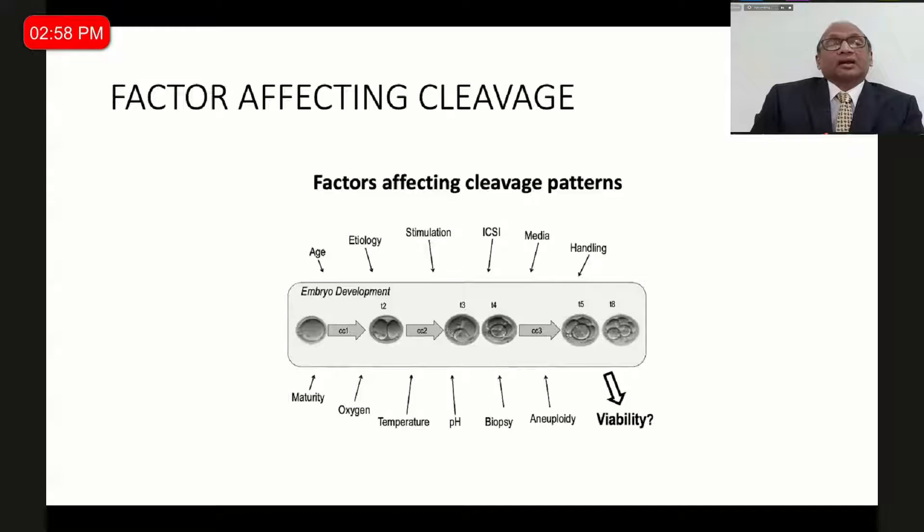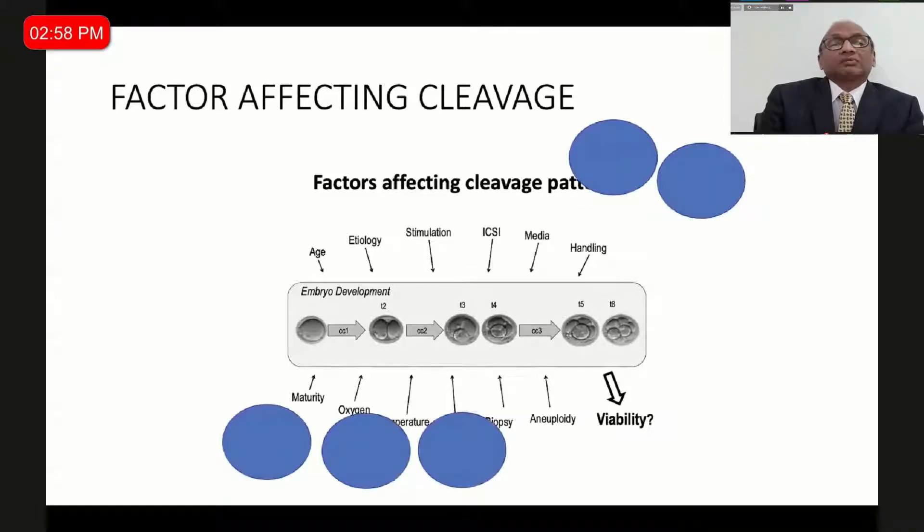When we look at factors that affect the cleavage of an embryo, age makes a difference, etiology makes a difference, stimulation protocol, the person performing ICSI, the media, the handling, oocyte maturity, oxygen, temperature, pH, and biopsy — all affect the viability of the embryo. Time-lapse incubation will reduce some of these factors: it reduces disruptions to culture conditions, eliminating media variability and handling. Oxygen saturation, temperature, pH, and humidity give alarms for every parameter.